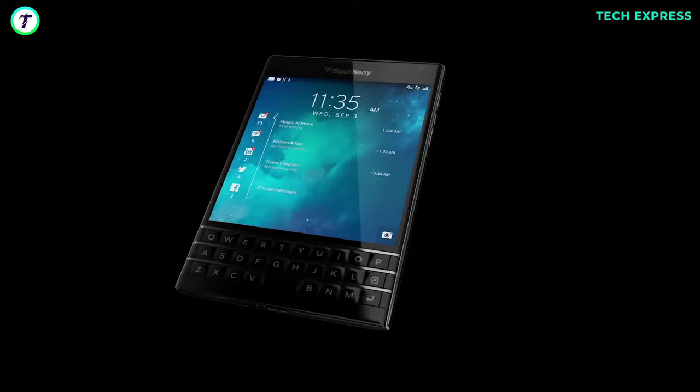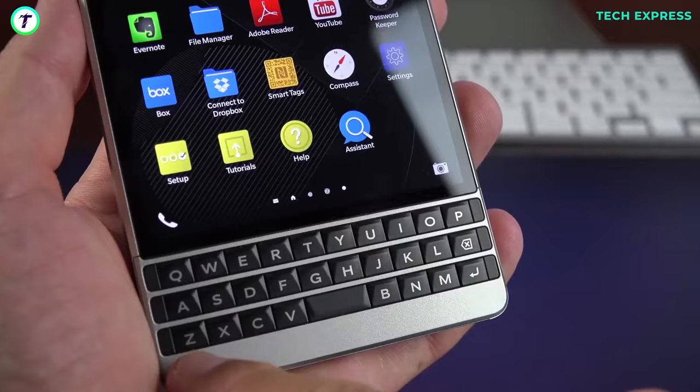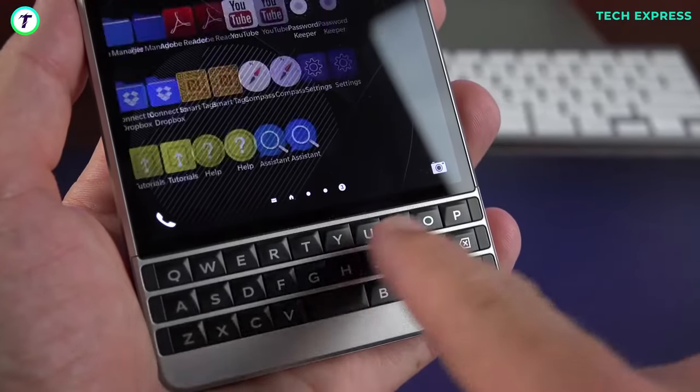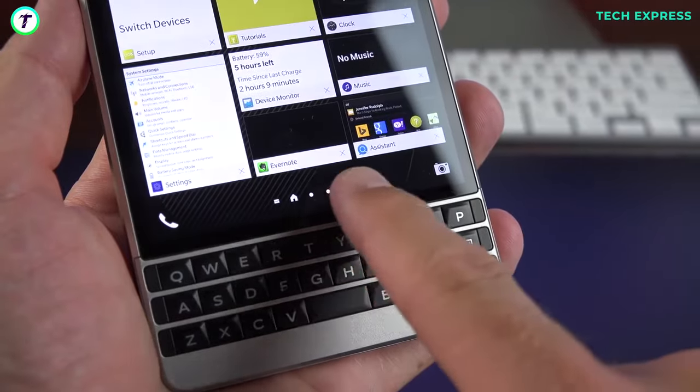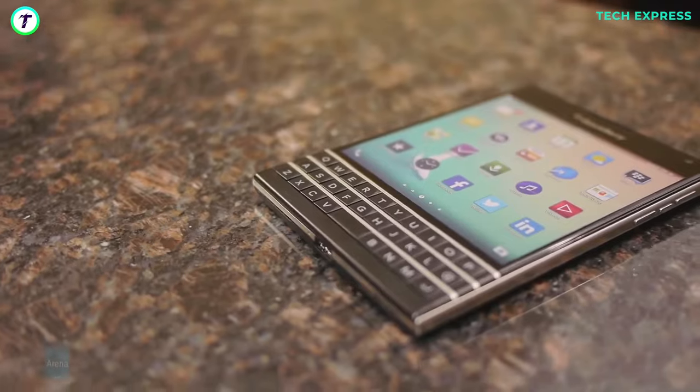It was pretty flagship-grade for its time and had some great specifications. The phone could barely be used one-handed. For BlackBerry's never-ending love for physical keyboards, they've earned the Passport the chance to join our list of strange smartphones.